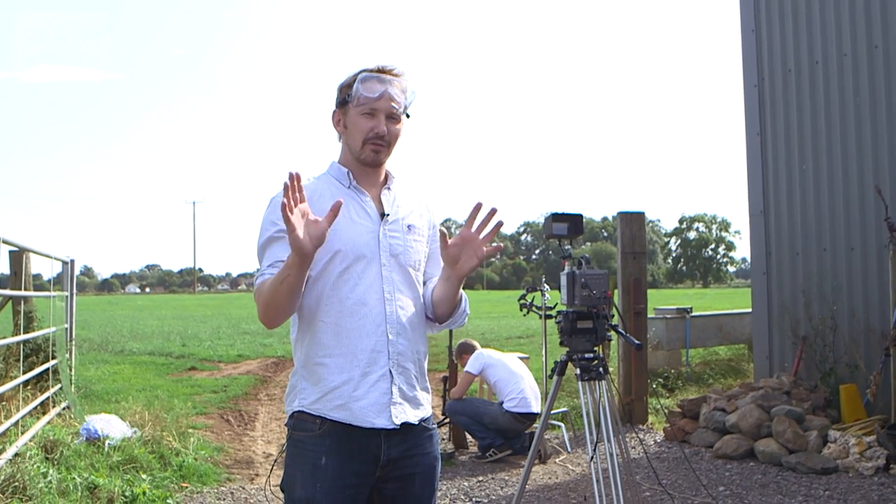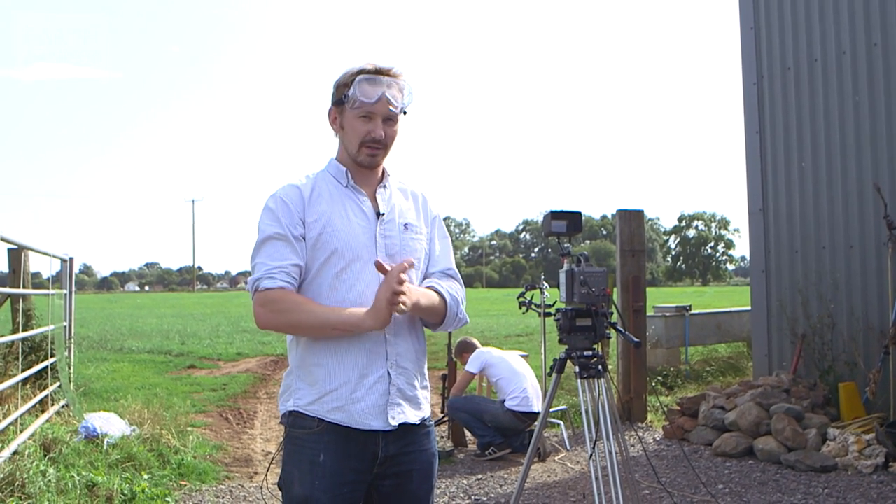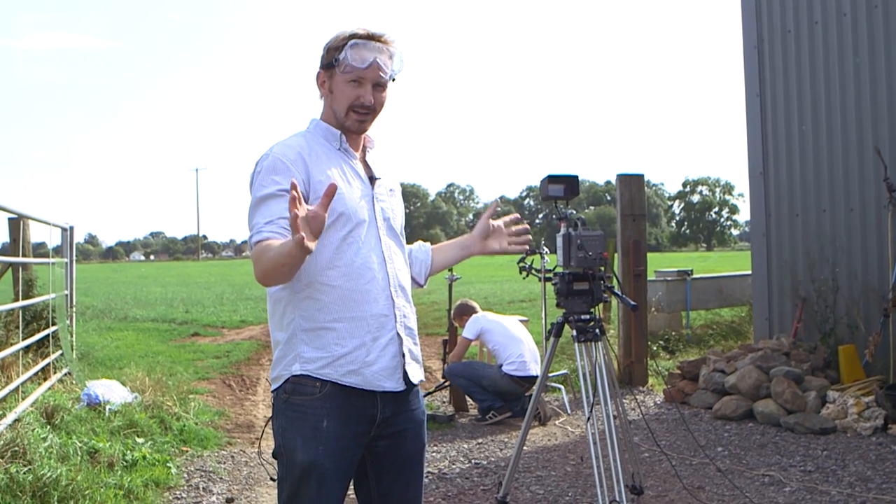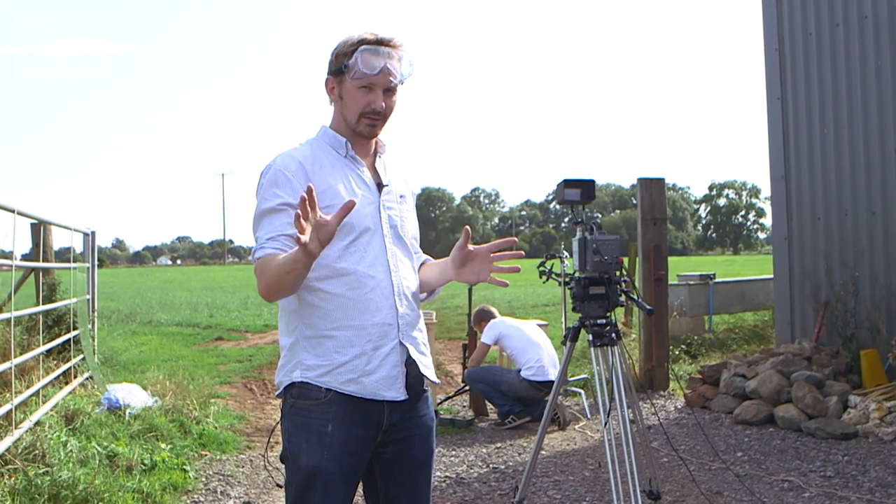If you haven't seen it, Veritasium put out a great video with some very confusing physics — you can see it in the description below. Si behind me is going to try and recreate what he did, and I'm going to try and explain the science.